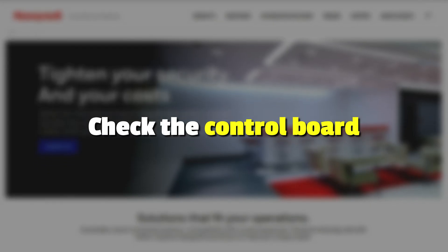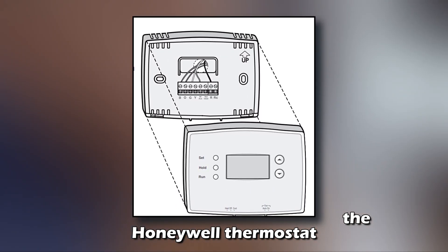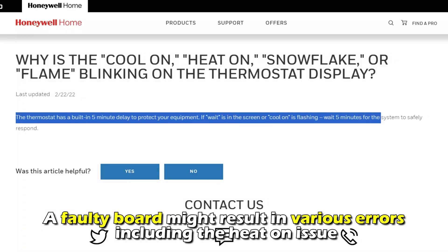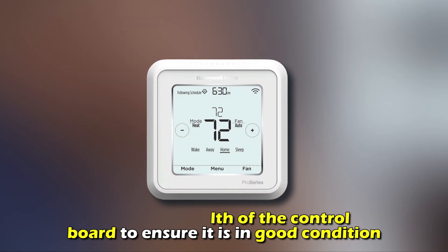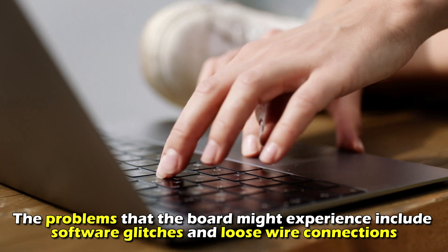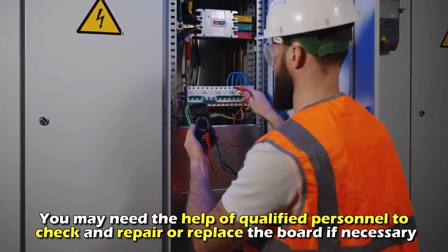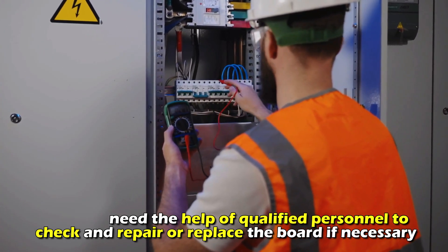Check the control board. The control board is the brain of the Honeywell thermostat. A faulty board might result in various errors, including the heat-on issue. Check the health of the control board to ensure it's in good condition. The problems the board might experience include software glitches and loose wire connections. You may need the help of qualified personnel to check and repair or replace the board if necessary.